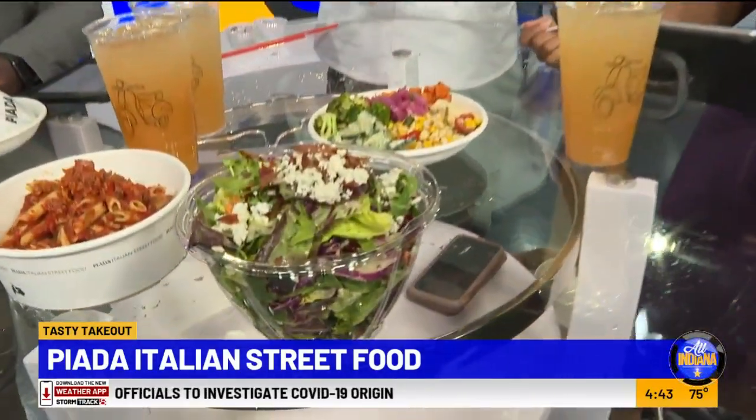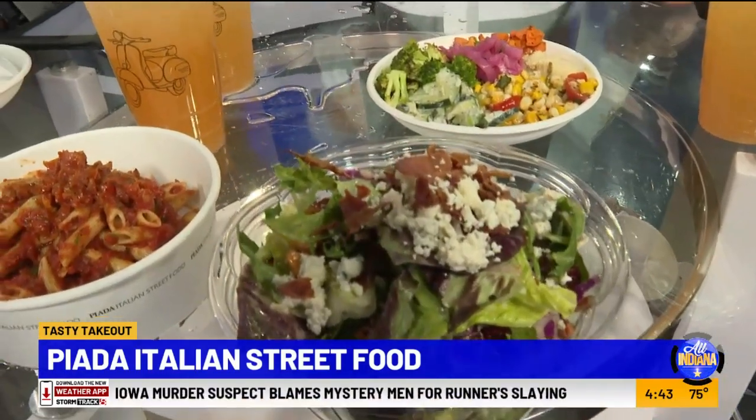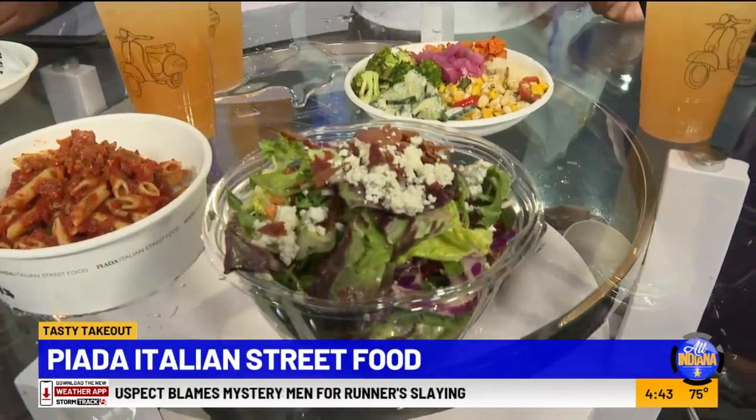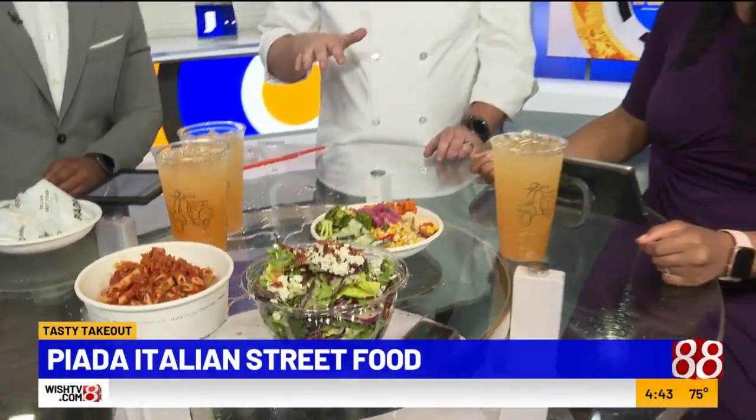Another new menu item is the Bacon and Blue Salad — Chef Ben's personal favorite. It's a mesclun mixed green with a little purple cabbage, sweet potatoes, quinoa brown rice grain blend, a bit of bacon, finished with blue cheese, and tossed in a cider vinaigrette.